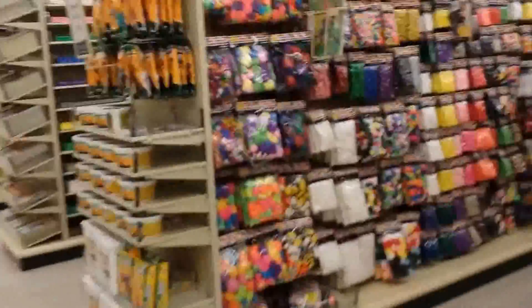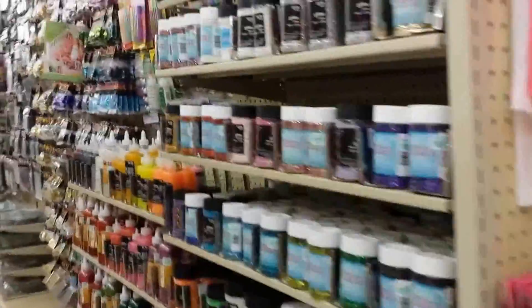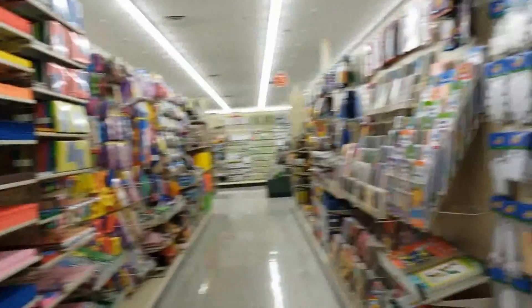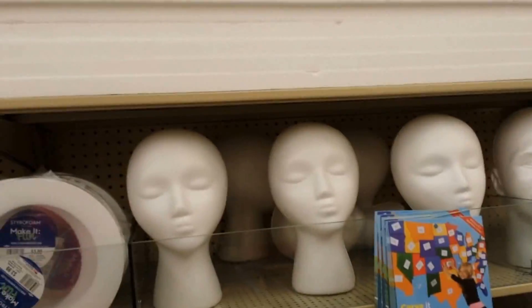Look at the dollhouses — I want furniture for them. Styrofoam down there. There's felt, there's glitter. This store is endless — I haven't even been in half the store yet. Some smart kids projects. T-shirts. Want some heads? They're good to put wigs on, or hats.